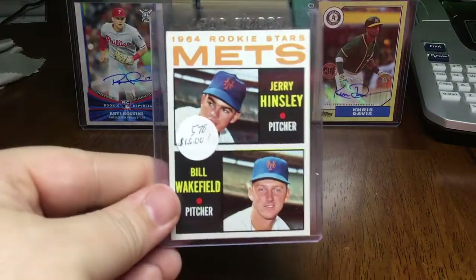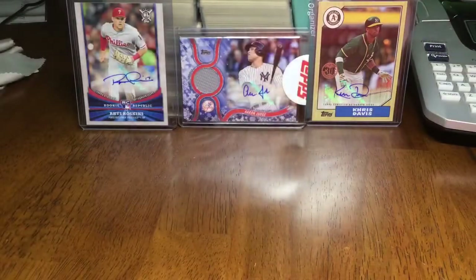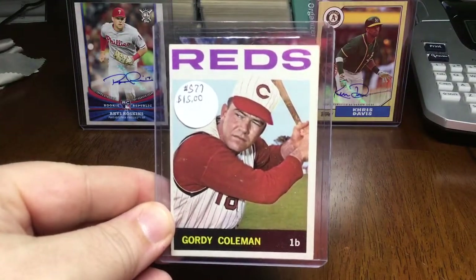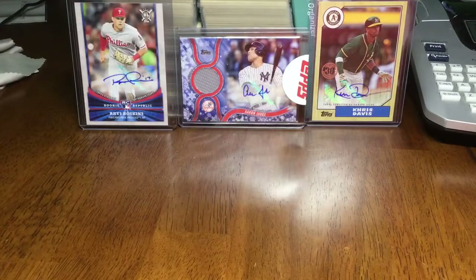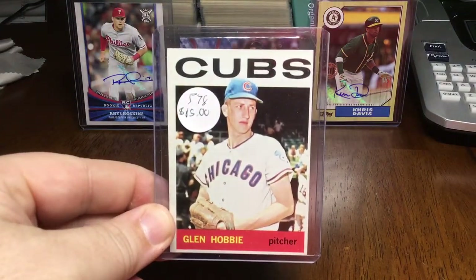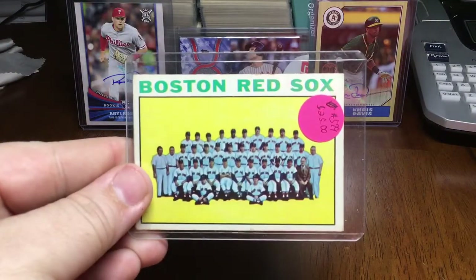Like I've been saying, I was missing a lot of these double rookies — there's three in a row. Wakefield and Hensley. Nice Gordie Coleman. Glenn Hobby. Nice Red Sox team card.